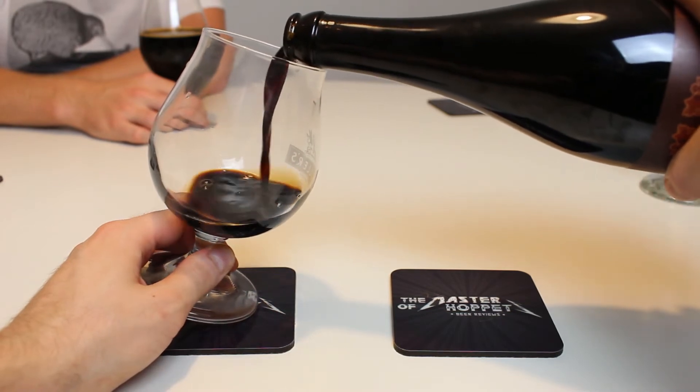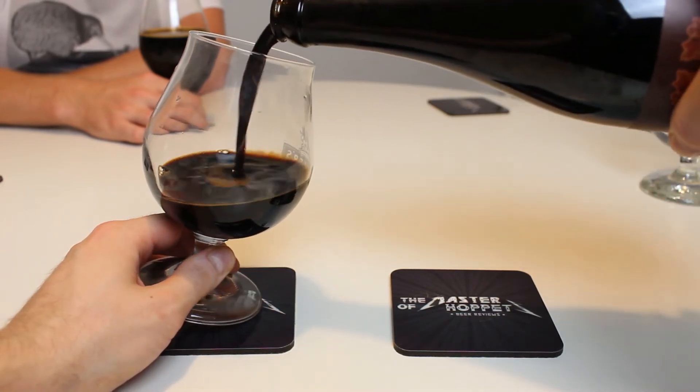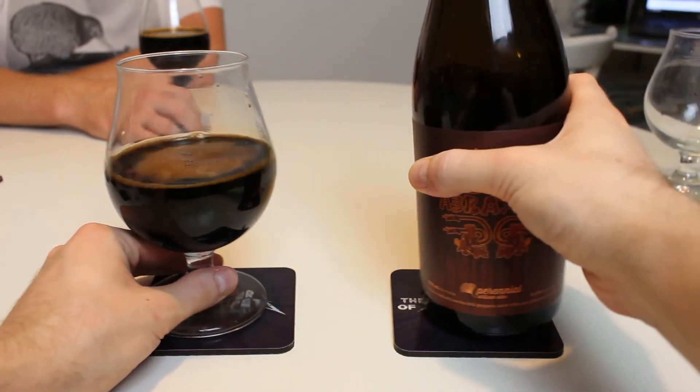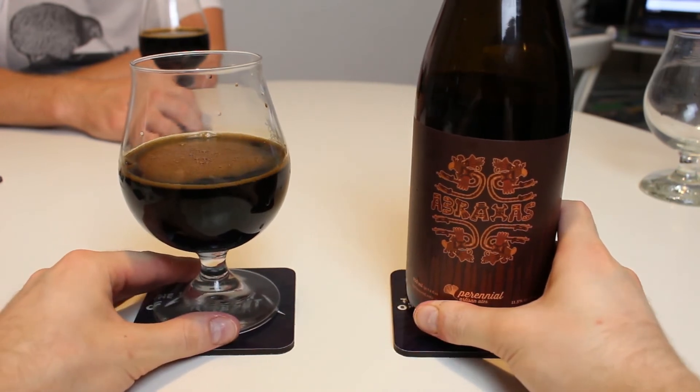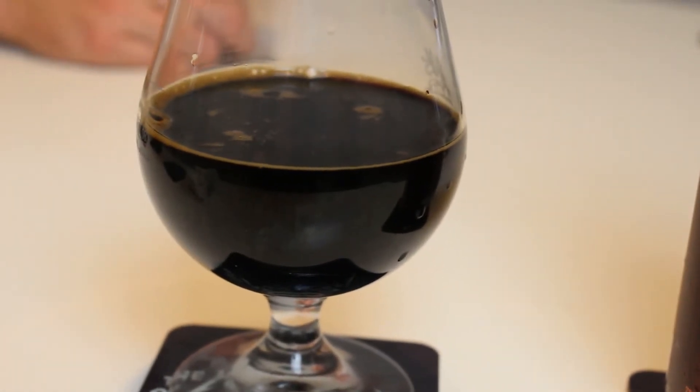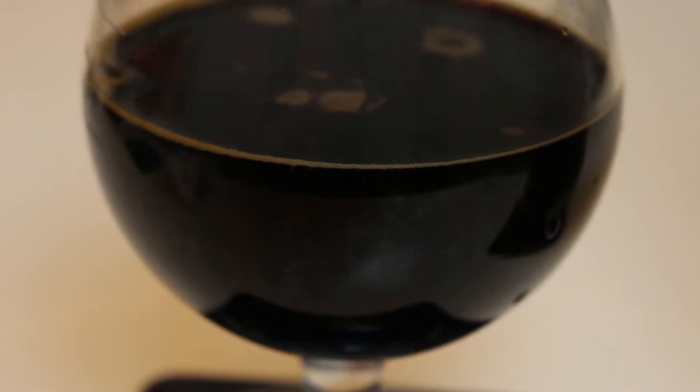Pretty delicious. It'll be interesting to see if the 2018 vintage is as good, especially since it's so much stronger. It's interesting that both Sump and Abraxas have gone up that much in ABV. I wonder if it pours a similar color — maybe a thicker head, more dense.